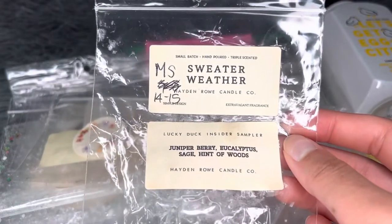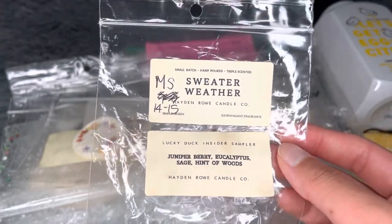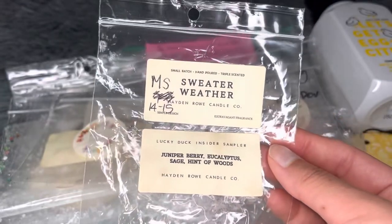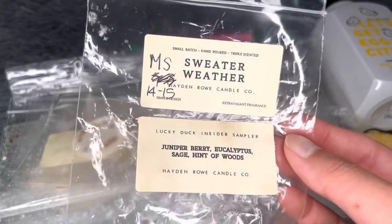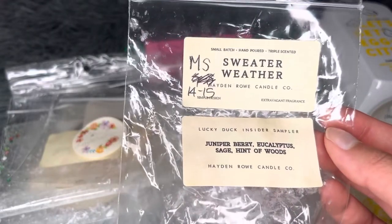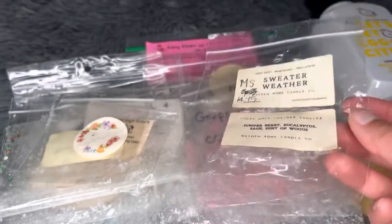From Hayden Rowe — Sweater Weather, which is juniper berry, eucalyptus, sage, and a hint of woods. It's the classic Bath and Body Works scent but this version smells slightly different — less astringent, almost with a hint of vanilla softening it. I still really enjoyed it. Medium strong, 14 to 15 hours in the bathroom — really great performance all day and night.